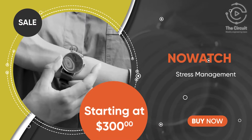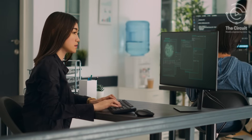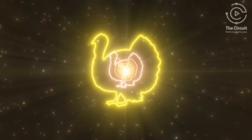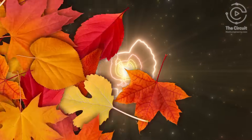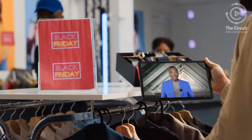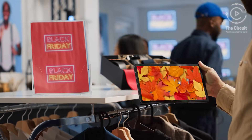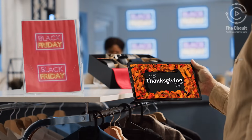Whether you're purchasing the Meter Pro for your turkey dinner or NoWatch for those stress levels, engineers are always there ensuring that cloud computing, AI, fintech, and cybersecurity run smoothly for your Thanksgiving holiday. If you enjoyed this week's episode of The Circuit, don't forget to like, follow, and subscribe for more incredible engineering news. Happy Thanksgiving from The Circuit News!